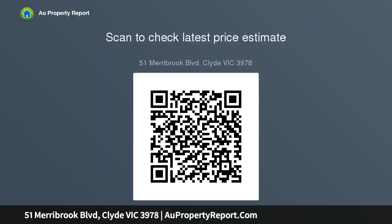St. Thomas the Apostle Primary School, St. Peter's Secondary, Salandra Rise Primary, Clyde Shopping Town — this large block.